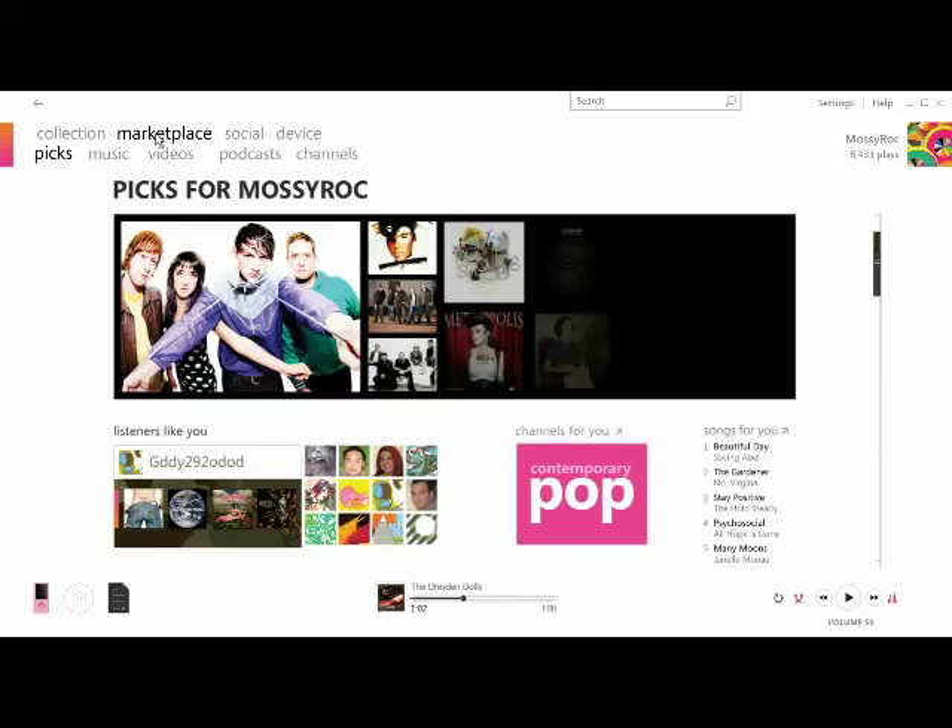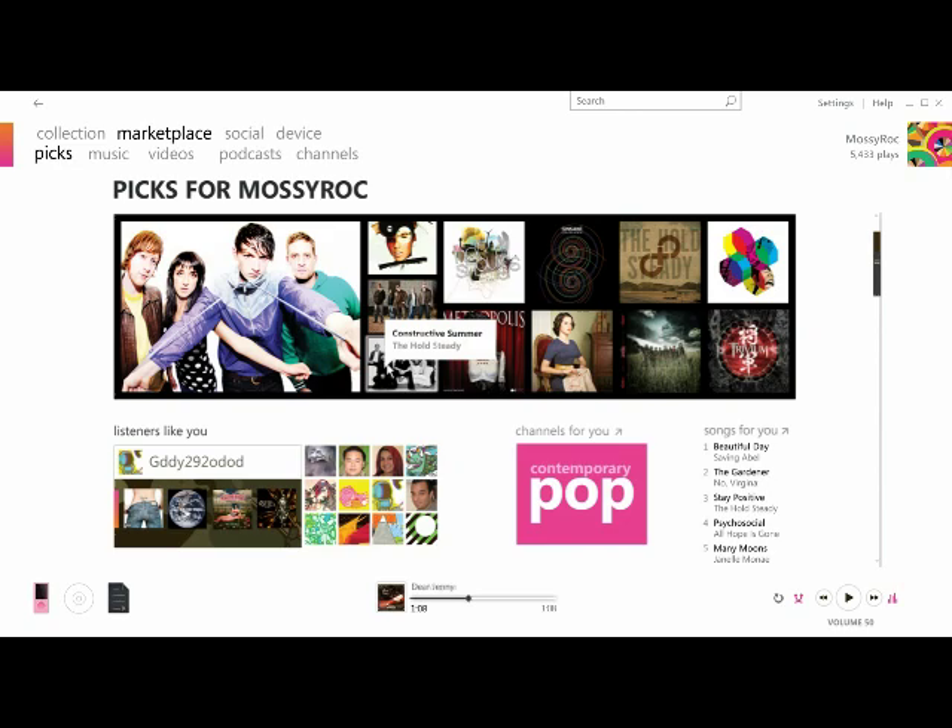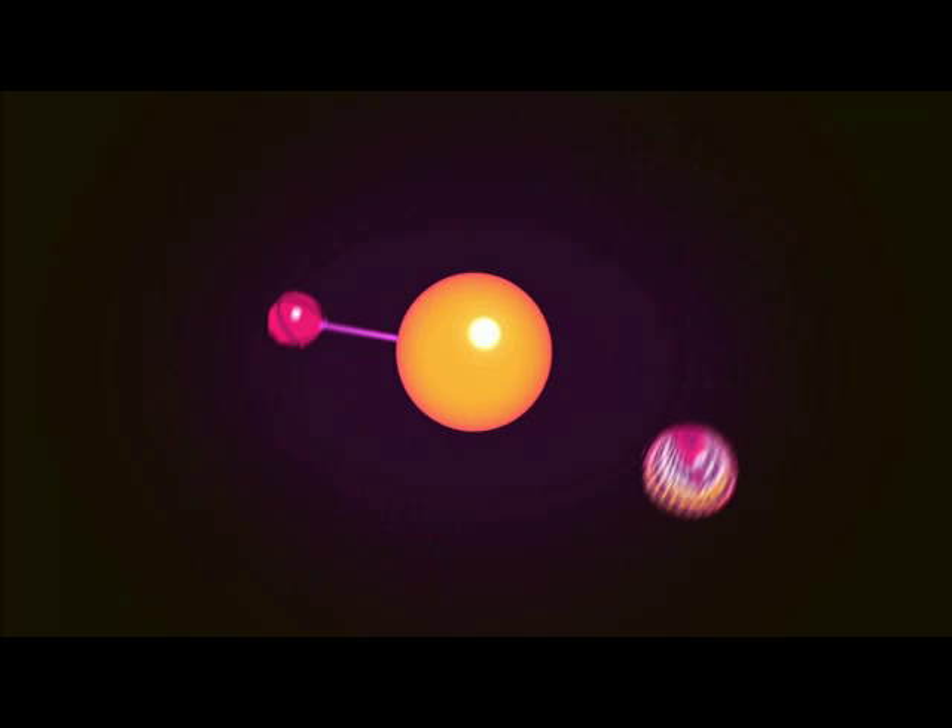Pix is a new tab under Marketplace. Based on your own listening habits, you'll have song recommendations, friend recommendations, and personalized channels built just for you.